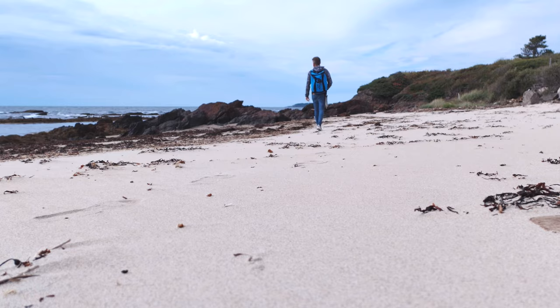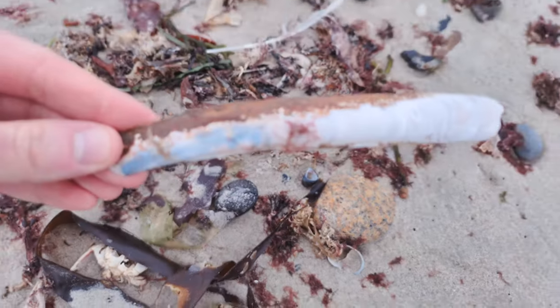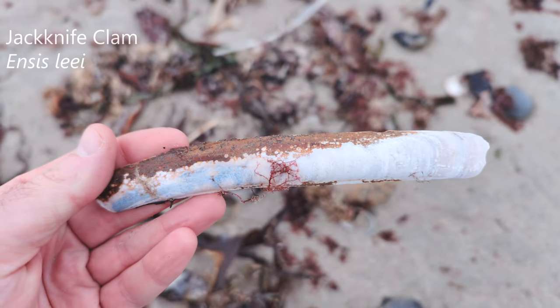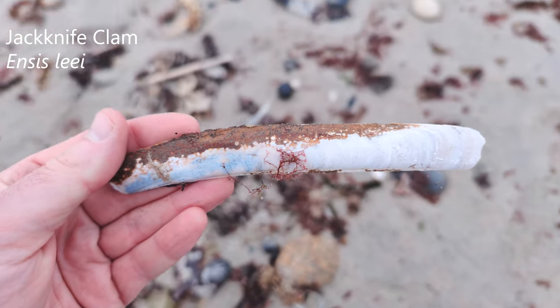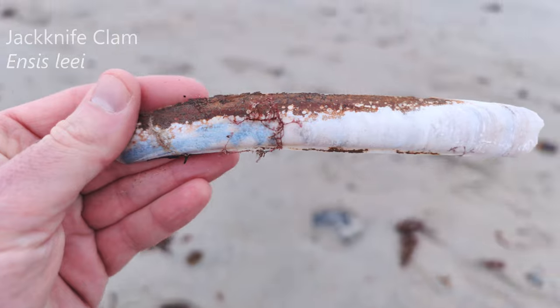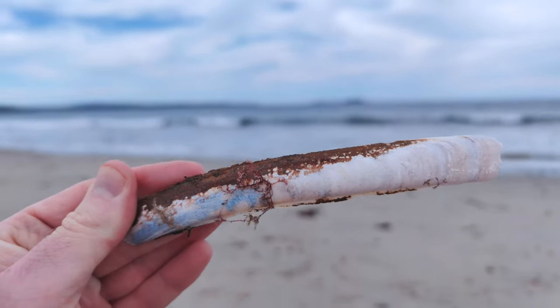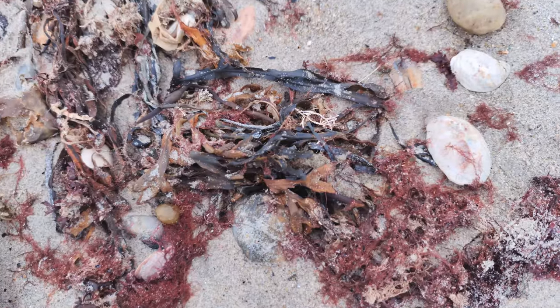So these ones are interesting. This is called a jackknife clam. I don't think I've ever featured this on my channel before, because they are not the most common shell to find on the beach. That's a jackknife clam. That's red.